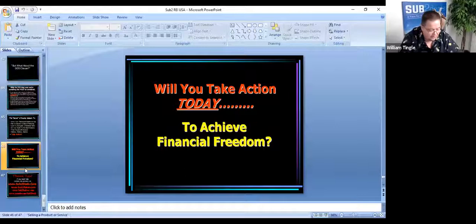I want to thank you guys. If you need help anytime, you can contact me at the website. We've got tons of articles and tools to help you at sub2deals.com. The sub-two forum is our absolutely free Facebook group — join our group, we answer questions every day. Also do the podcast, the Sub-Two Deals podcast — you can find us on YouTube at sub2dealspodcast. We answer questions and talk to real investors about what's working in their market. They're all free resources for you.